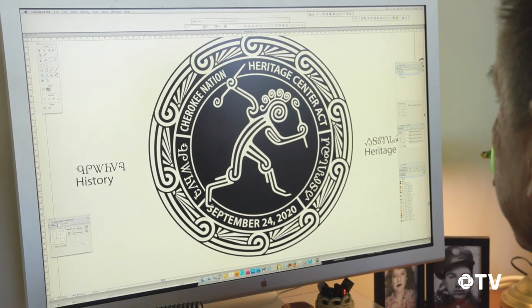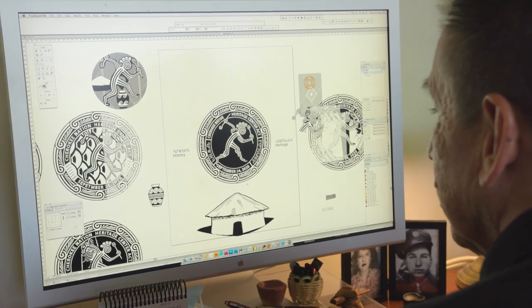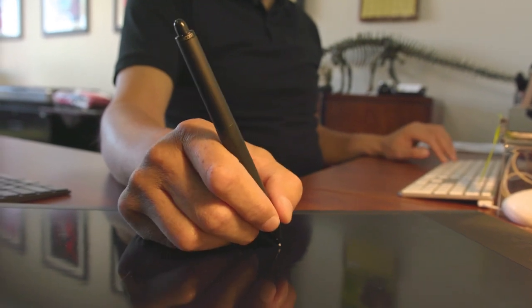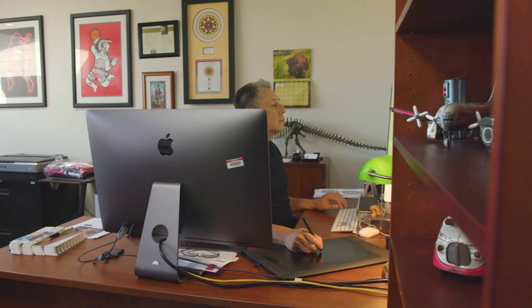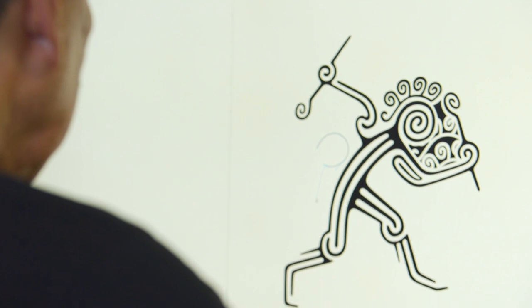To take my culture, my heritage, and to put it into the form of art, form of design — I feel like now I've contributed something to the bigger picture, to our people, to our story.